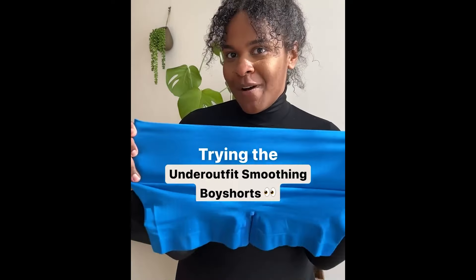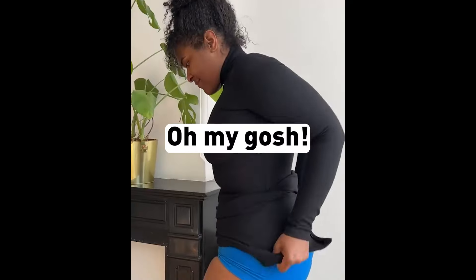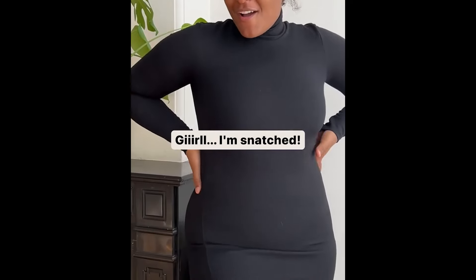I'm trying out this smoothing boy short from Under Outfit for the first time. Oh my gosh, girl, I'm snatched.